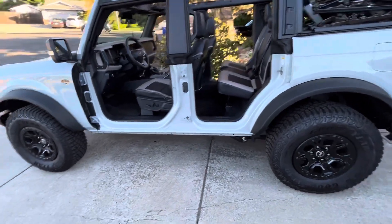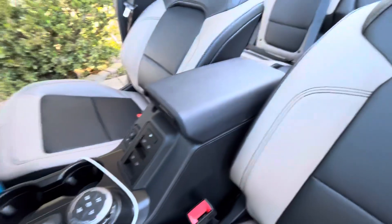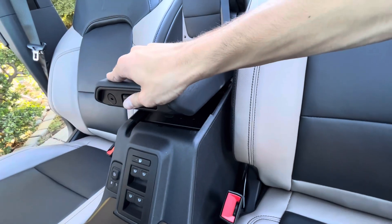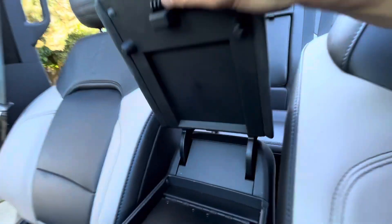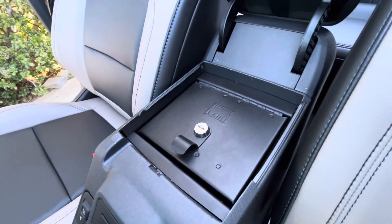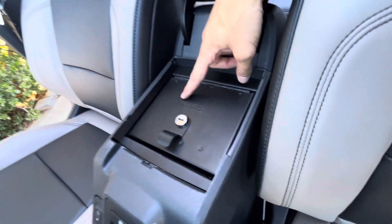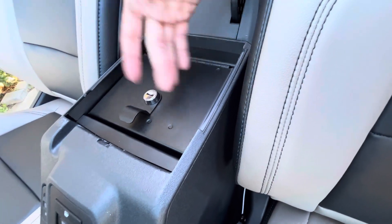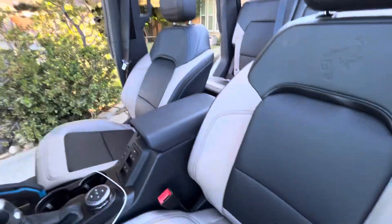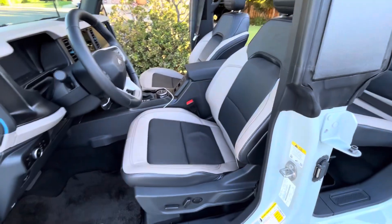One of the things I want to talk about is center console security. The factory Bronco comes with a lockable center console, but it's cheap plastic — just this little piece of plastic. I've installed a Tuffy security products center console vault with a key: you flip the key, turn it, and that's it. That's one extra layer of security to help keep your stuff yours.